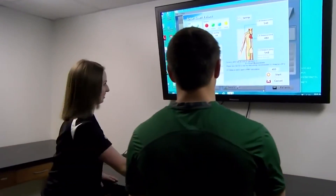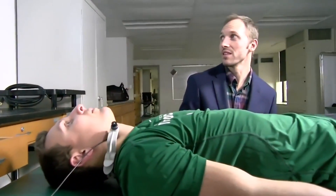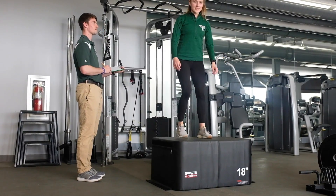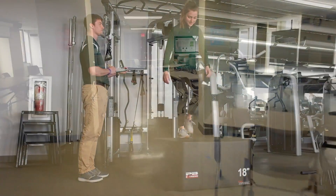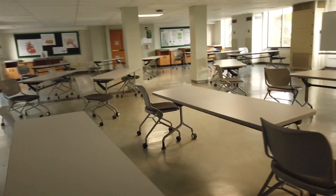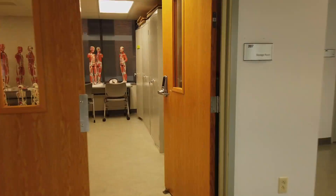Students have the opportunity to work with the Exercise Science faculty in their research projects as research participants and as student research assistants. The hands-on experience with research design, data collection, and data analysis are valuable skills that students will learn outside of the classroom. Students are also encouraged to present their research at the SRU Research Symposium and at regional professional conferences.